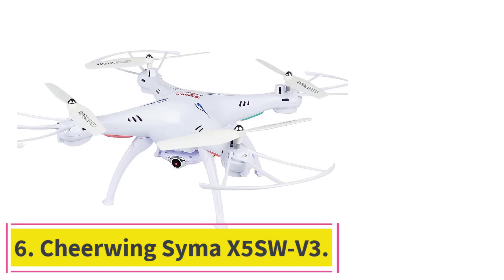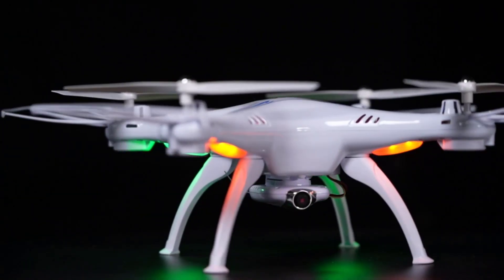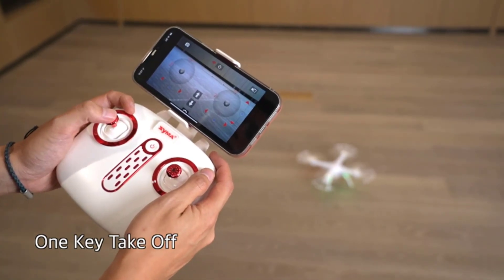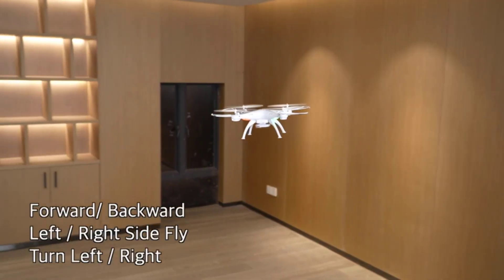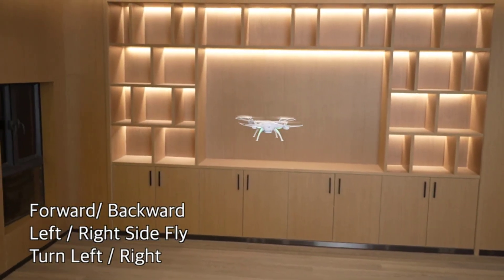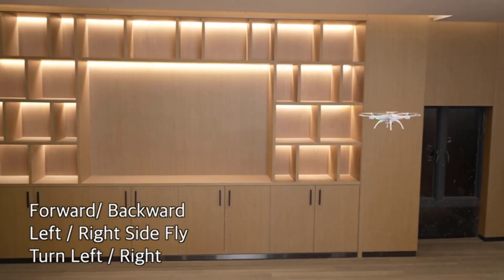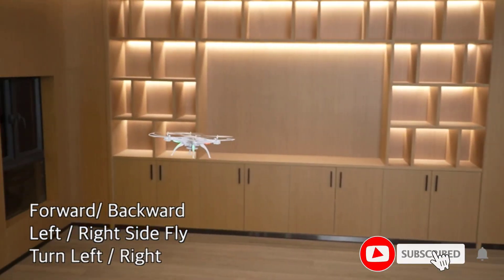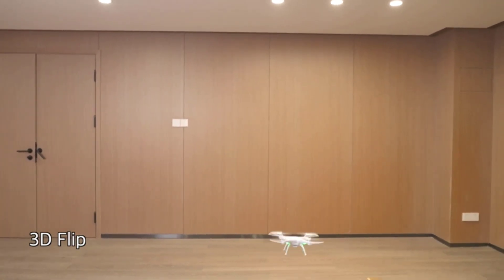Number 6: Cheerwing Sima X5 SW V3. Another excellent choice for newbies retailing at under $100 is the Cheerwing Sima X5 SW V3. Made from durable ABS plastic, it offers easy control and stability. With dimensions of 12.4 x 12.4 x 4.1 inches and a weight of 119 grams, it's portable and meets the 250-gram registration threshold required by most countries, including the FAA in the US. It also features one-key takeoff and landing, altitude hold, headless mode, and two speed modes, ensuring novices can enjoy straight-out-of-the-box fun.